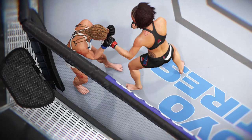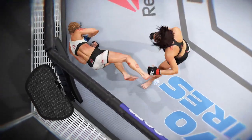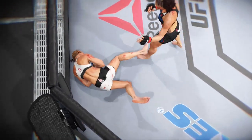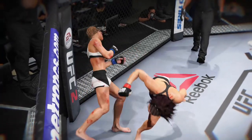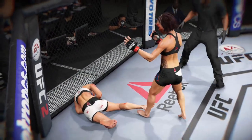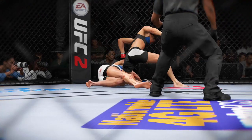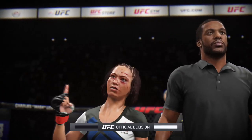Time now for our fight replay. Let's take a look at it again. Great angle here — boom, right on the button. Here is Bruce Buffer. Ladies and gentlemen...